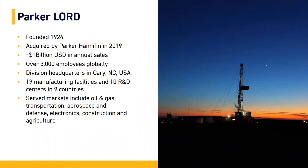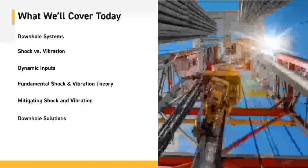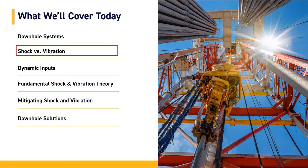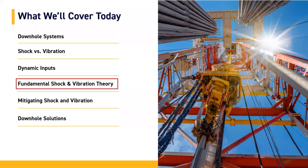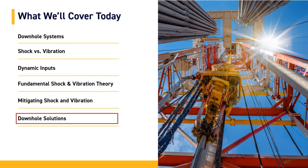We serve many markets that include oil and gas, transportation, aerospace, defense, electronics, construction, and agriculture, to name a few. Here's what we'll cover today: downhole systems, shock and vibration, the dynamic inputs, fundamental shock and vibration theory, mitigating shock and vibration, and our downhole solutions.